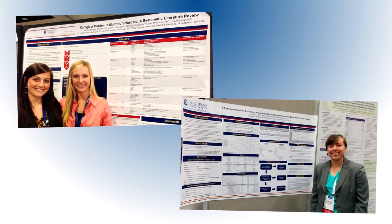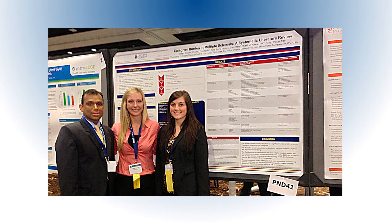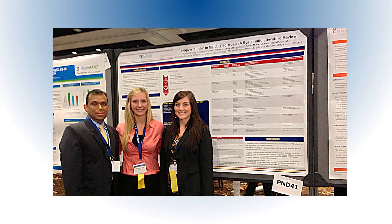Some of our successes in my research area with my students have been gaining national recognition from organizations such as the Academy of Managed Care Pharmacy or the Drug Information Association, where our students when they're presenting have won national awards.